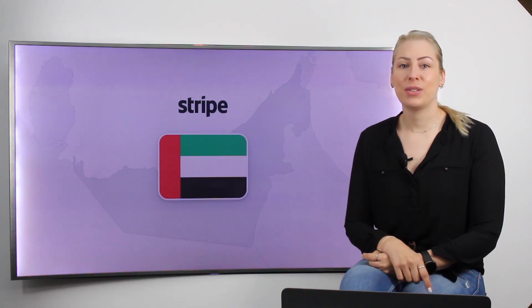Hey guys, this is Julia from Creative971. We are here today to show you some cool news around what's going in and out in the UAE.